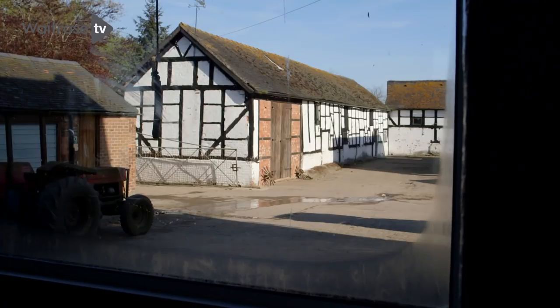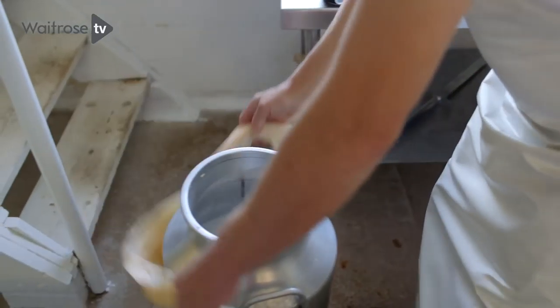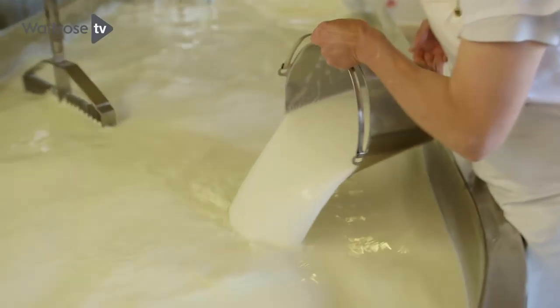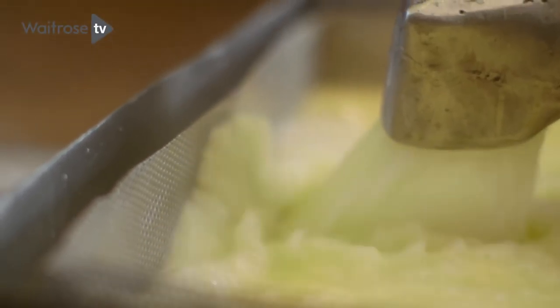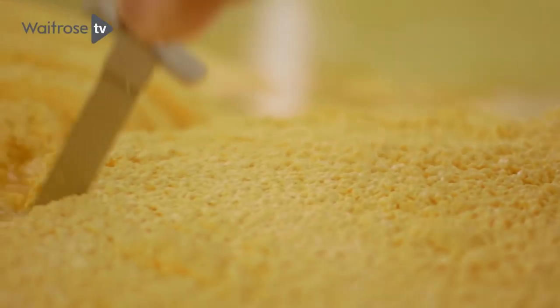We make the cheese right next to my kitchen. It's a really intrinsic part of our farm life. Here we do everything — we milk the cows, we produce the cheese here, it's all stored here, and we select and send out our cheese from here.